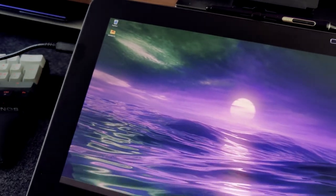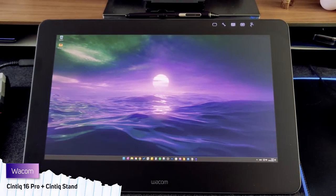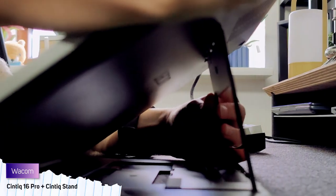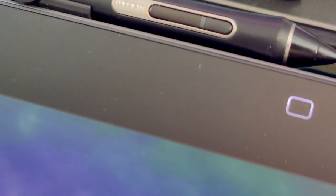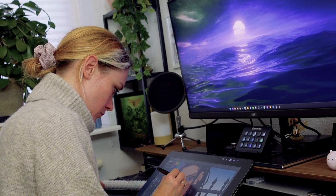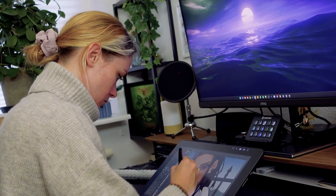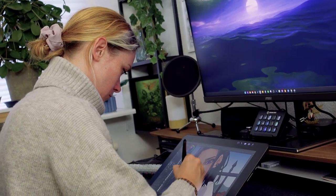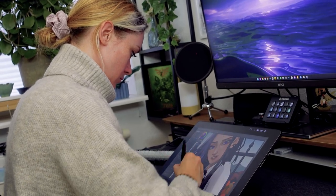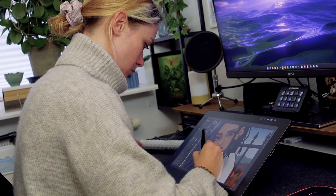My drawing equipment currently consists of a Wacom Cintiq 16 Pro, that I use most of the time here at my desk. I also got myself a Wacom Cintiq stand, so that I can adjust the angles of the tablet more than just the default feet position. My dream is to one day have a 24-inch Wacom Cintiq Pro with touch somewhere at my workspace, along with a flex arm or something. But I'm very happy with my 16-inch too, and I don't think I can ever go back to a drawing tablet without touch.